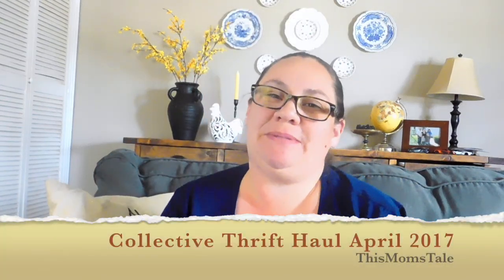Welcome back to my channel. I'm Christina from This Mom's Tale. So today, as I promised — if you guys follow me on Instagram — I told you I was going to be showing you guys a thrift haul. I'd say it's a pretty good size haul. It's not huge, but it's just something I've collected over the month since the last time I did a thrift haul.